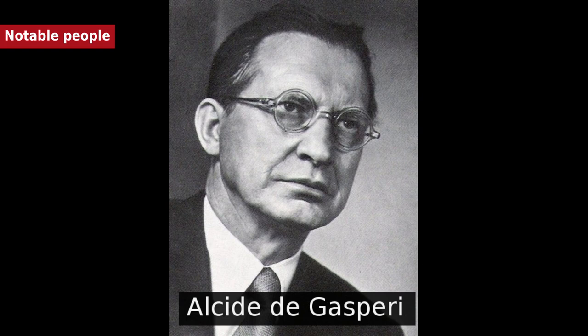Notable people born in or associated with Trento include: Alcide de Gasperi, 30th Prime Minister of Italy and one of the founding fathers of the European Union; Cesare Battisti, Italian patriot during the Italian irredentism; Jacob Acontius, Italian priest; and Giacomo Aconcio, a friar in the order of the Hermits of St. Augustine.